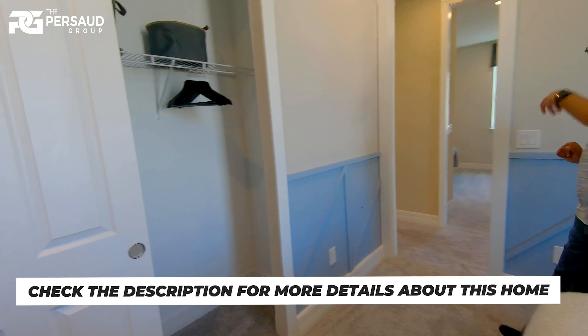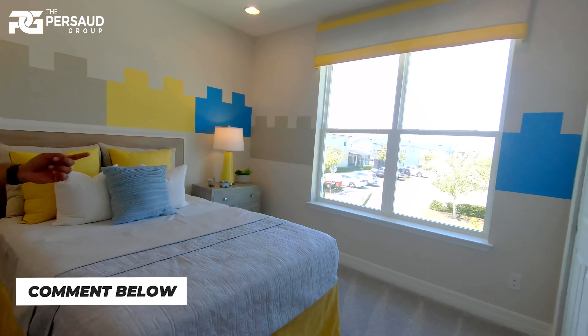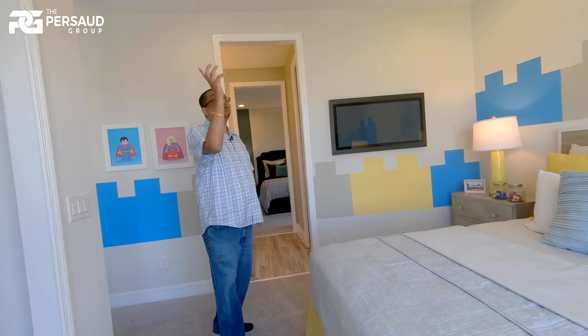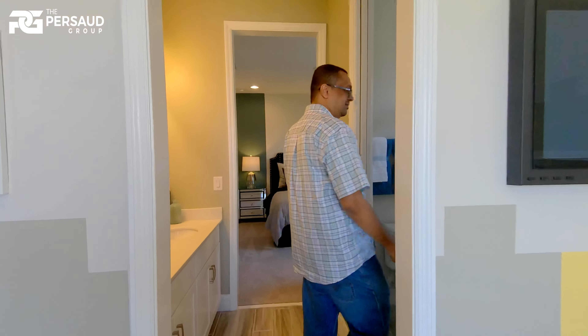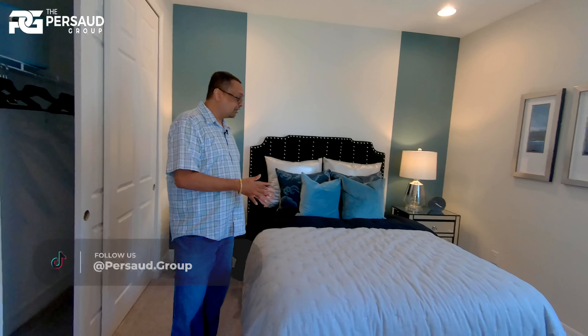This is where it gets complicated. This is one bedroom with the Jack and Jill toilet and bath, which leads into another bedroom. Closet space is there. You've got down lighters throughout the bedroom, in all of the bedrooms. Again, high ceilings. Double sinks in the Jack and Jill. And closet space as we enter into the other bedroom.